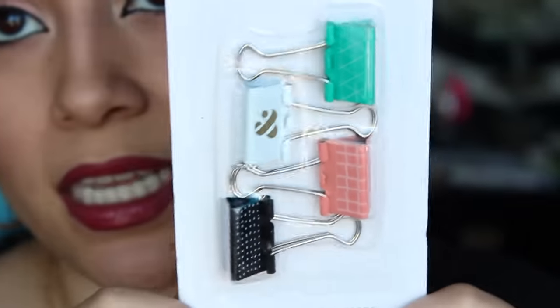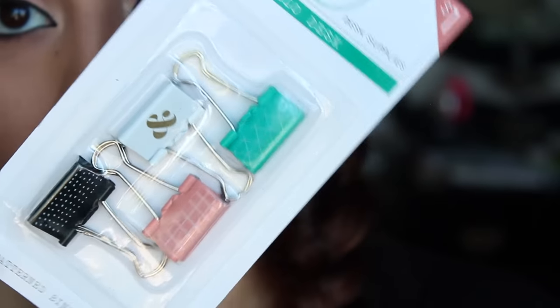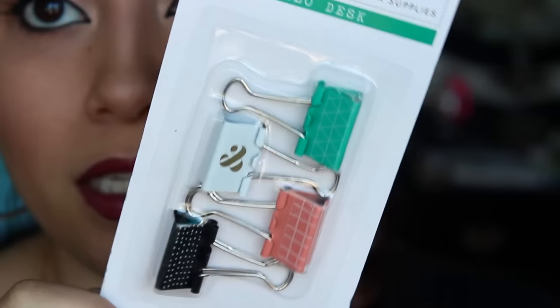Next I got these from the dollar section at Target — they're just some clips but they have an ampersand sign and they're just freaking adorable. They were a dollar, and I just couldn't leave them behind because I love anything with an ampersand sign.